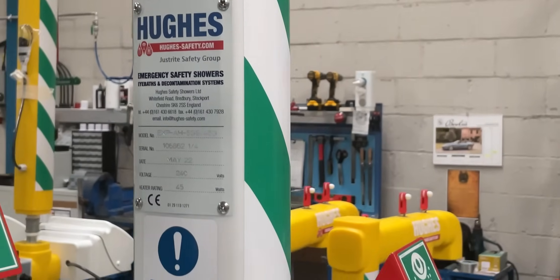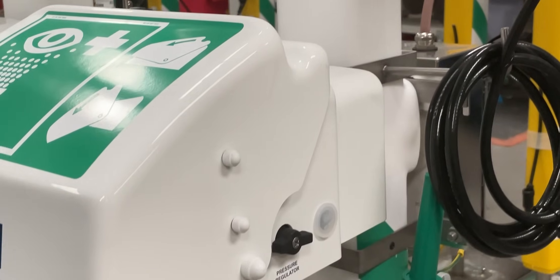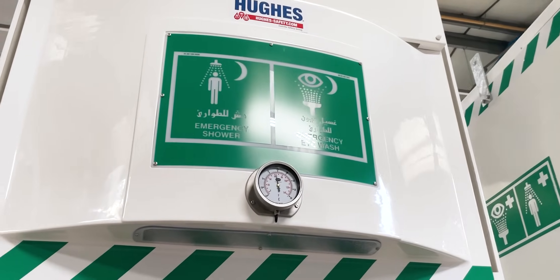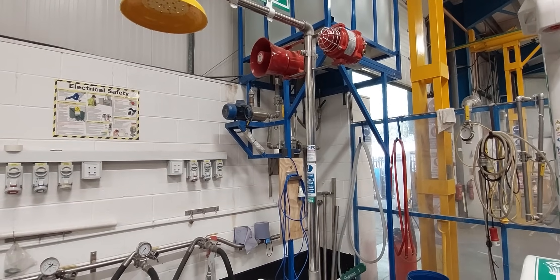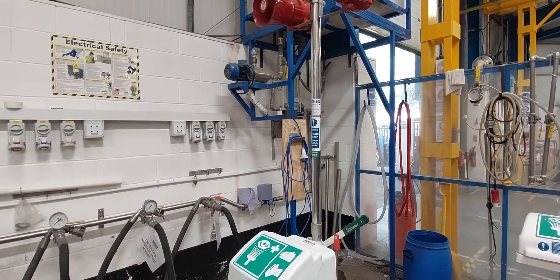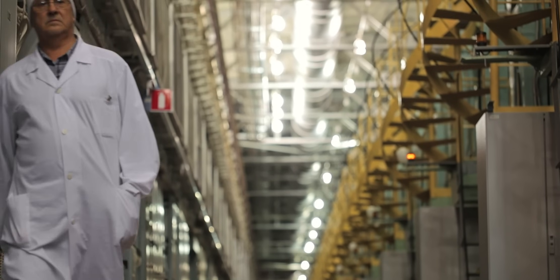Safety showers are an essential component of comprehensive workplace safety protocols. By providing immediate emergency decontamination facilities, these systems protect workers from potentially life-altering injuries. Proactive safety management is not only a regulatory requirement, but essential to protect your workforce.